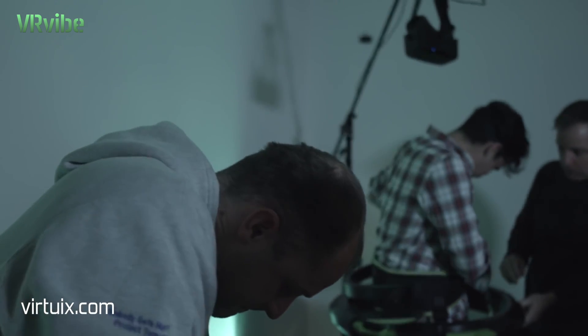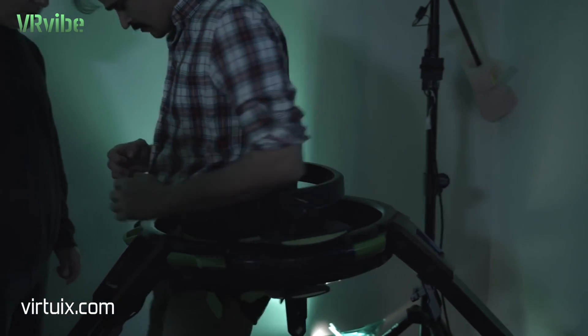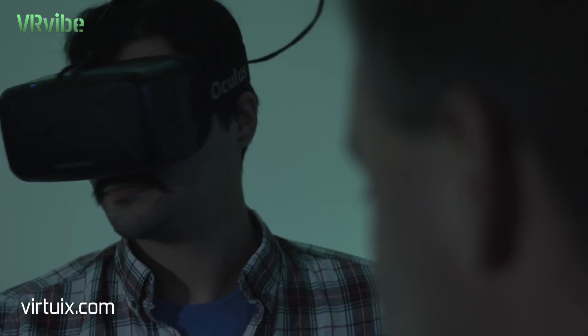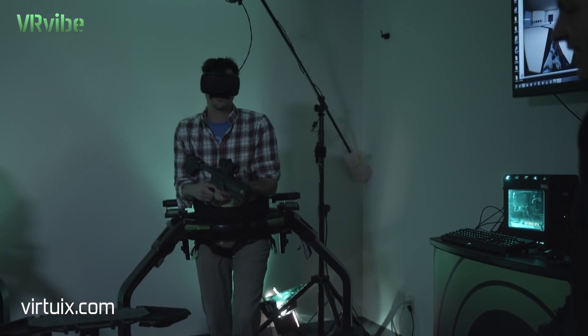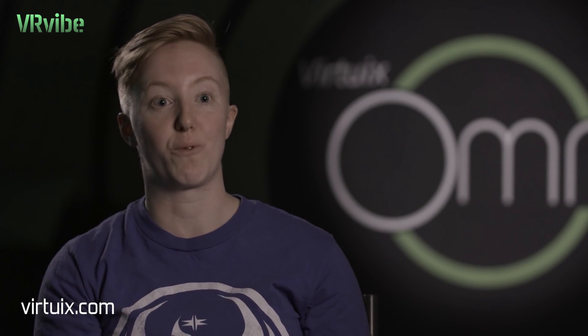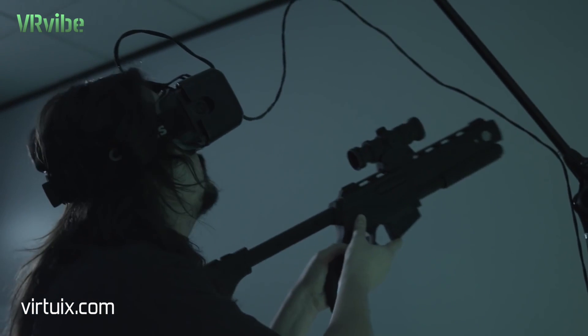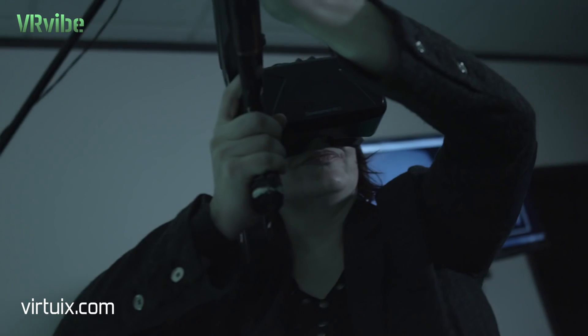Hopping on something like the Omni, where it just puts you in the game — it's like you're suited up to get into the battle. I have an extremely bad problem motivating myself to do exercise, but I broke a sweat in that short amount of time. Getting to enjoy that physical interaction of running and moving and looking and not feel so detached from the world that you're playing in — it's night and day.